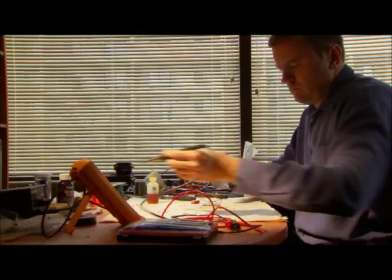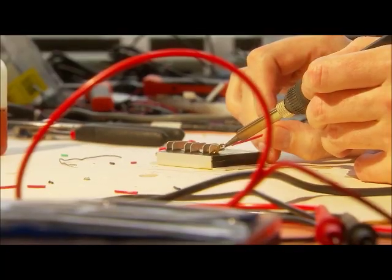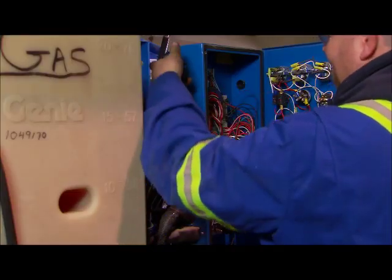I'm Brent Moore, I'm the CEO of CAN Telematics. What CAN Telematics provides for customers is we have intelligent hardware devices. We put those devices in assets and we're sending back the location.